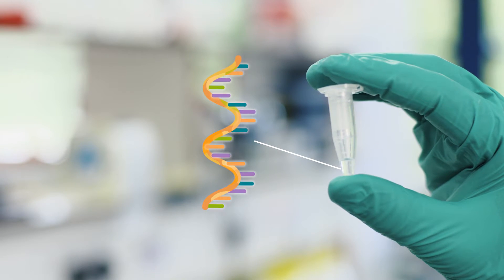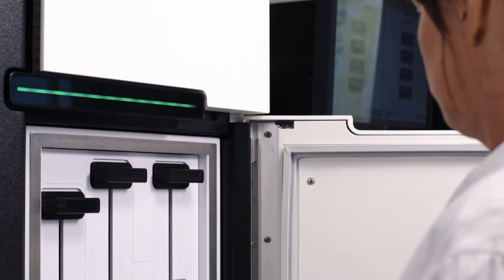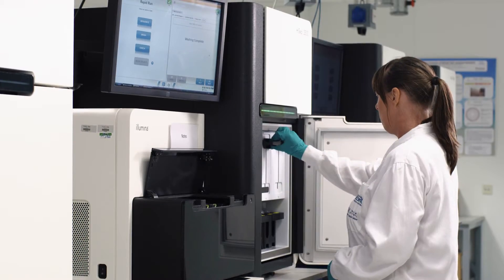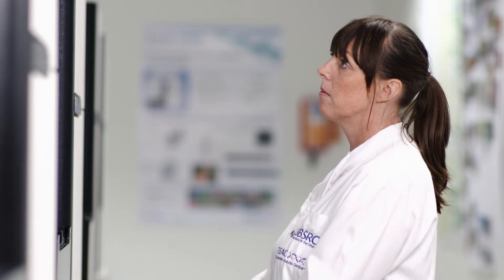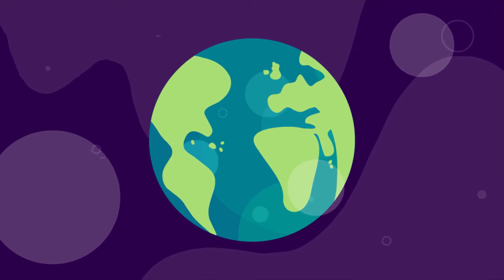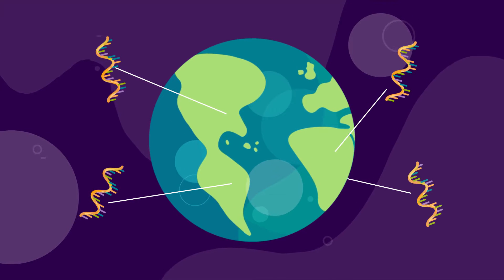RNA is a special type of nucleic acid that carries coded instructions from the DNA of an organism and uses this to make proteins. Using the latest advances in gene sequencing technology, the field pathogenomics team can reveal the code in the RNA and, by comparing samples, can identify the pathogen strain and plot its location and movement across the world.